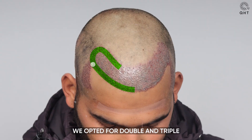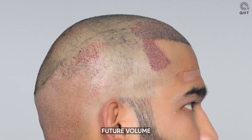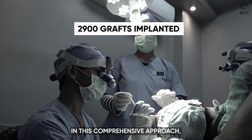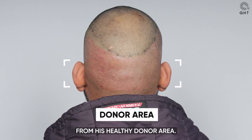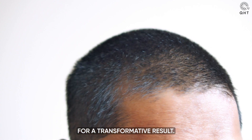To address the thinning in the frontal and temporal areas, we opted for double and triple follicle grafts, strategically implanted to provide future volume and density in these regions. A total of 2,900 grafts were used in this comprehensive approach, all extracted from his healthy donor area. This bespoke hairline design lays the groundwork for a transformative result.